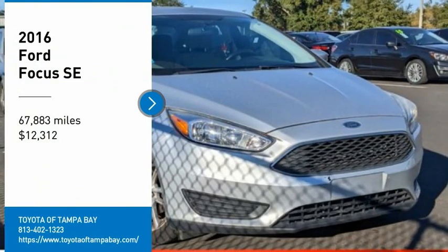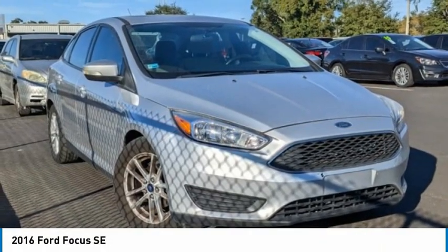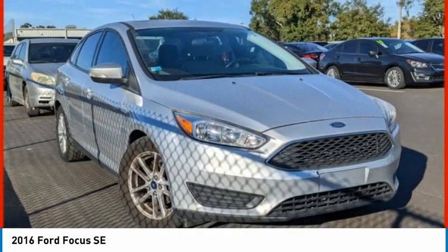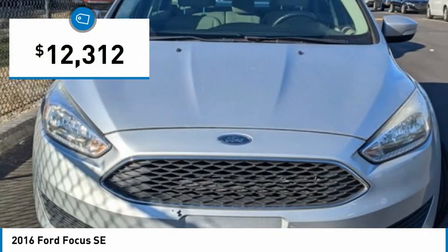Make a great choice today with the 2016 Focus. Focus has more cool tech, more of what you're looking for, from any point of view, more than meets the eye, and is priced below $15,000.